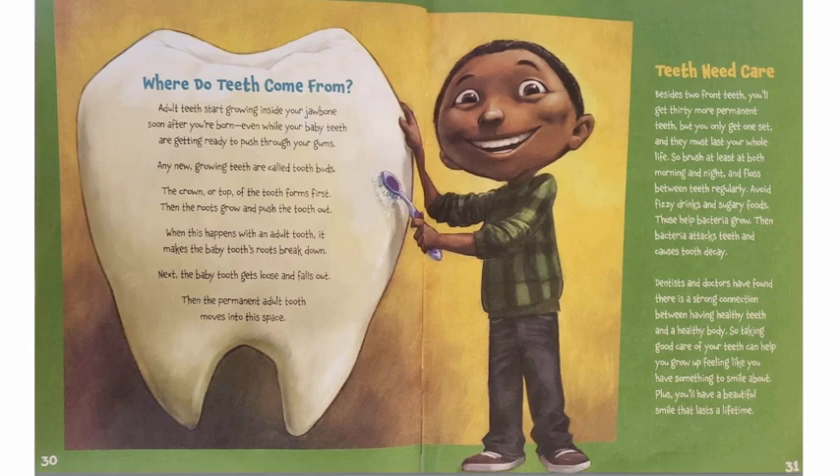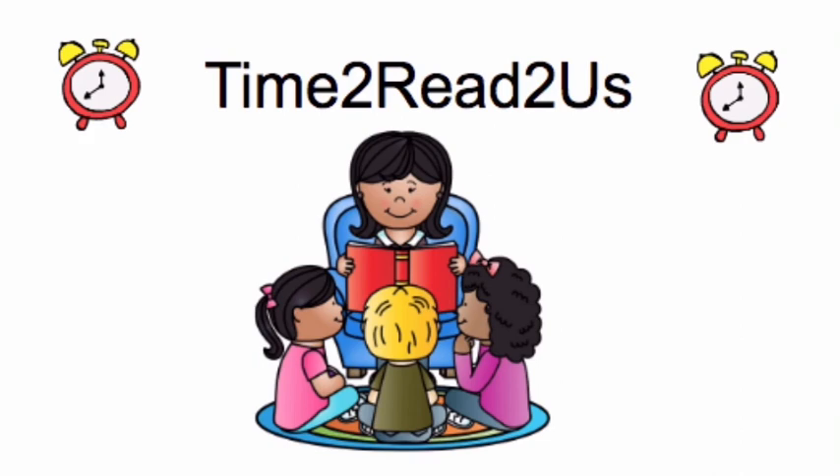The end. This Read Aloud has been brought to you by Time to Read to Us. Hit the subscribe button for more kid-friendly Read Alouds. Thanks for watching!